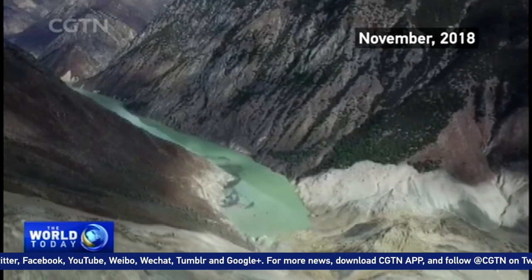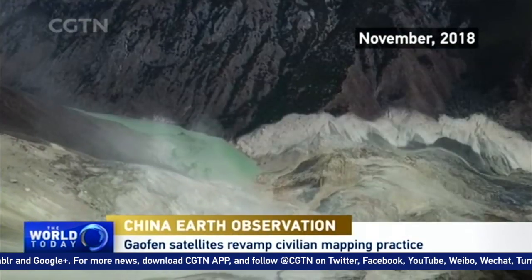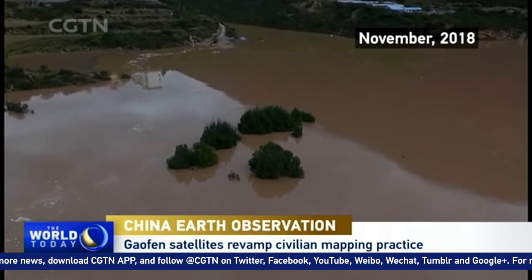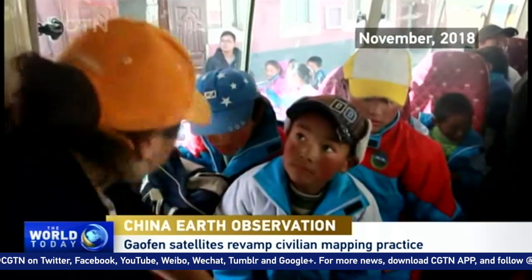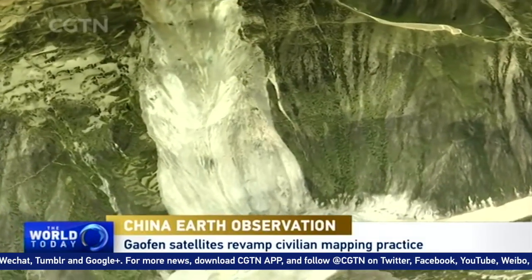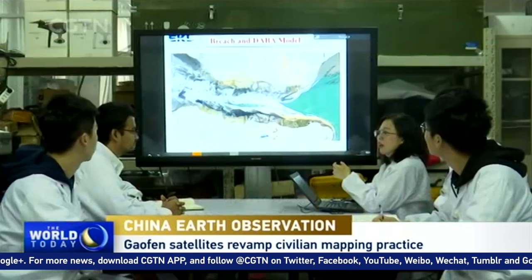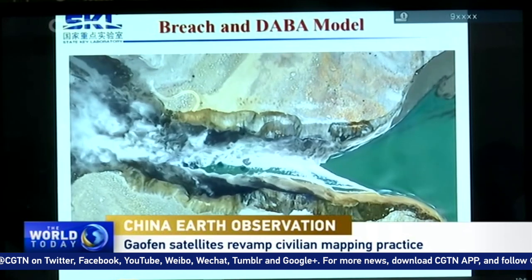In November 2018, a barrier lake on the Jinsha River was formed after a landslide in southwest China. Local authorities activated an emergency response and evacuated more than 30,000 people. With the help of high-resolution Galfin satellites, civilian experts were able to evaluate the cause of the landslide and discharge the water.